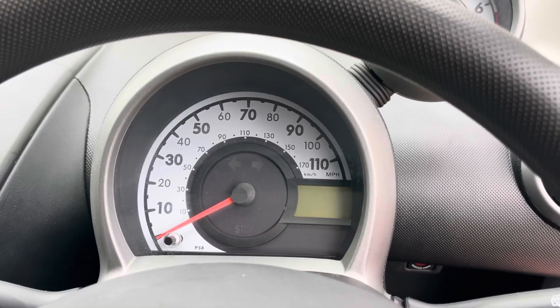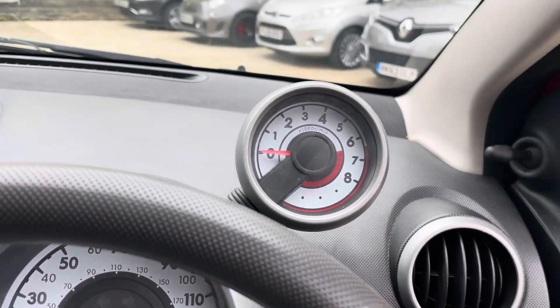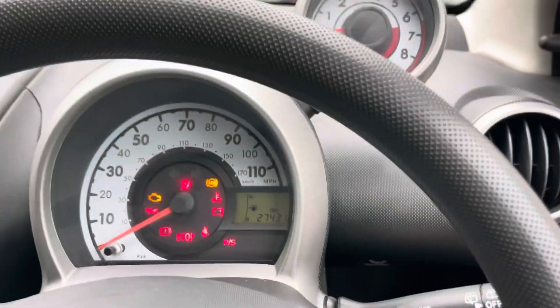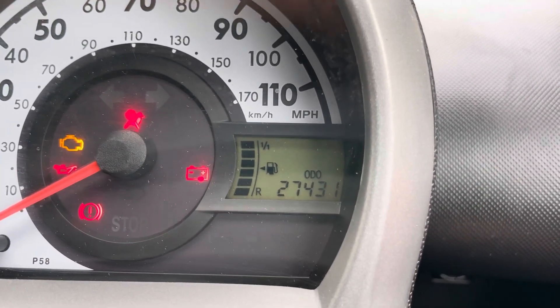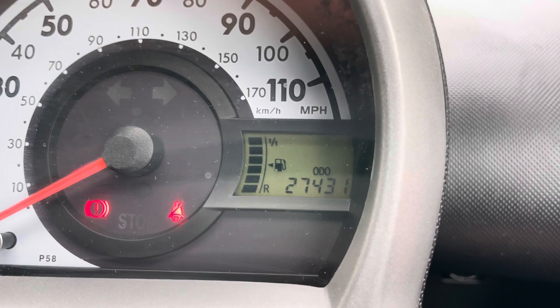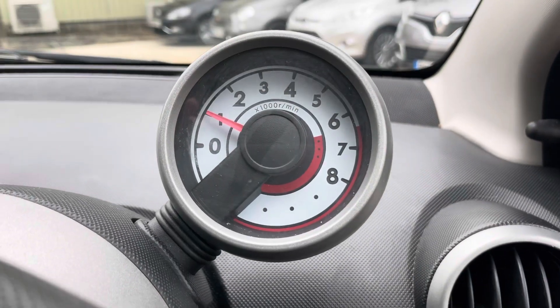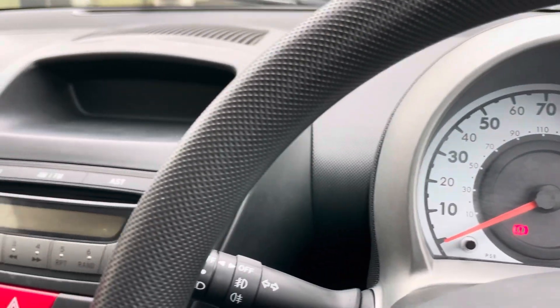Inside, got the old speedometer there and then you've got the rev counter set up there. Let's just stick the key in. So current mileage there: 27,431 miles. Start her up — see the rev counter there, let's give it a little bit. Punchy little three-cylinder engine in this.